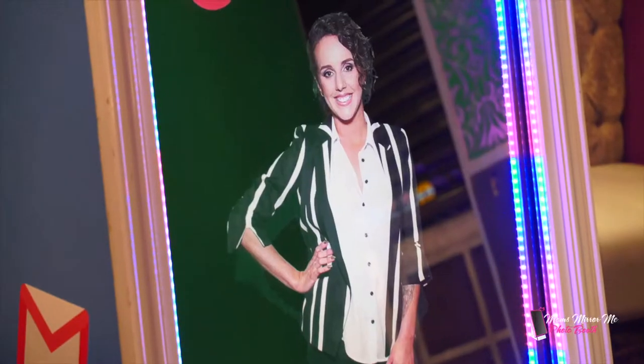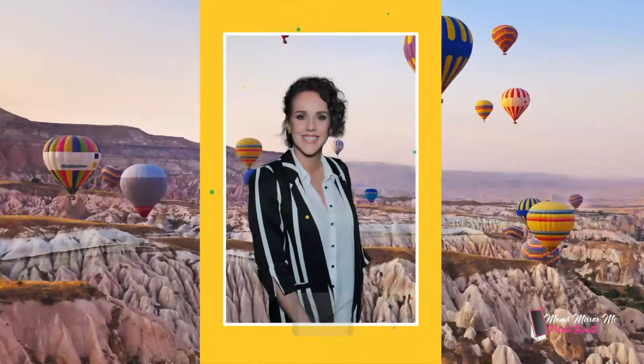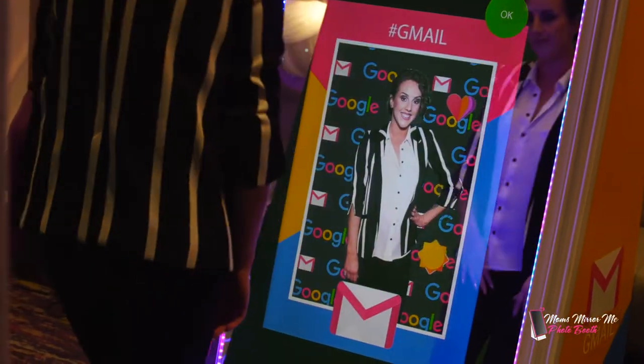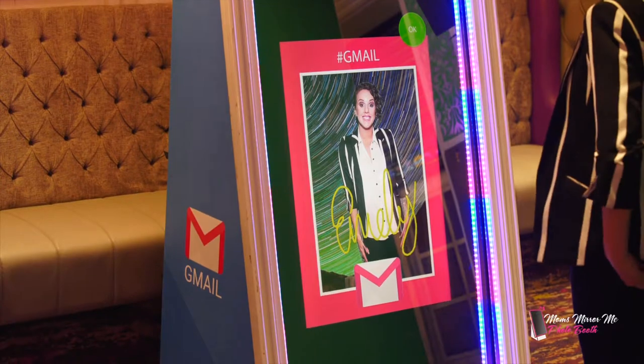Photo creation with the option to retake or accept, and customizable digital background replacement. Guests swipe to choose the picture scene, and swipe to choose their print template design.